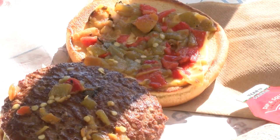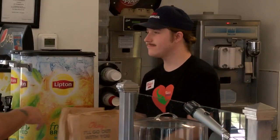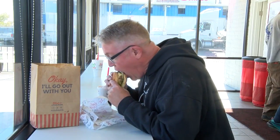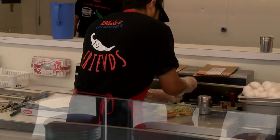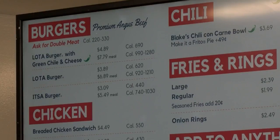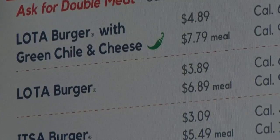That chili, grown specifically for the popular burger joint, is being rolled out now on their Itza and Lotaburgers, and customers are eating it up. 'I think it's awesome. It's got the best flavor and it's really tasty.' 'I think it was good — it was a good change.' CEO Ronald Rule says it's great to finally be able to announce the unique chili after years of hard work.